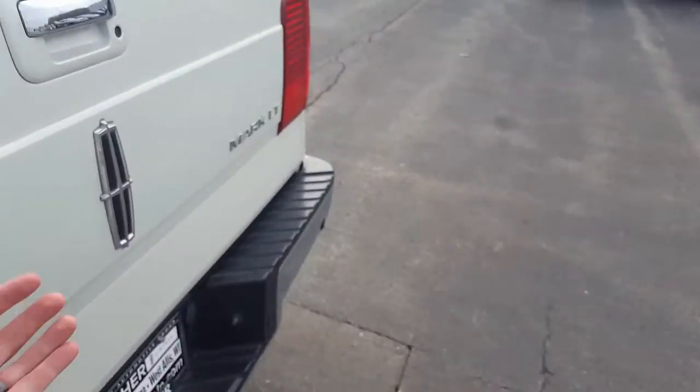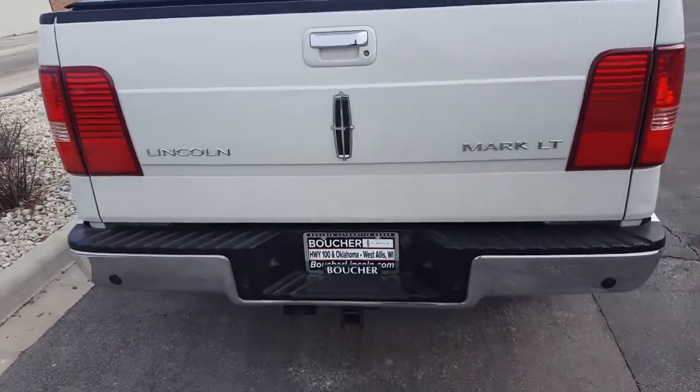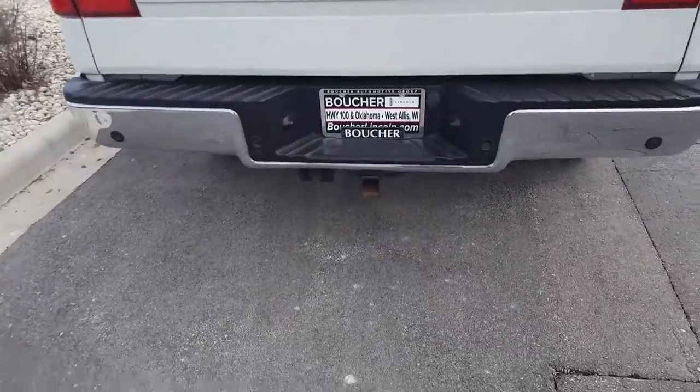Real nice truck. It's a crew cab. Has a real nice tonneau cover on there. Locking tailgate. It's got the trailer tow package on it.